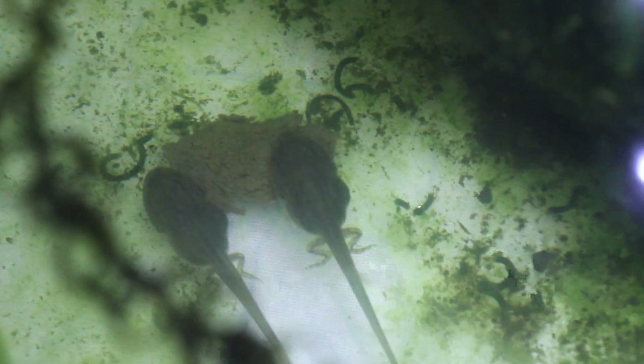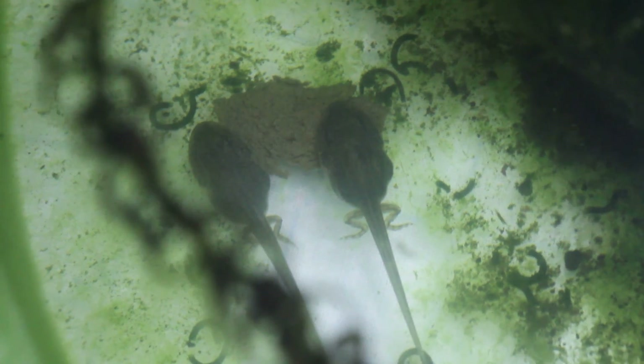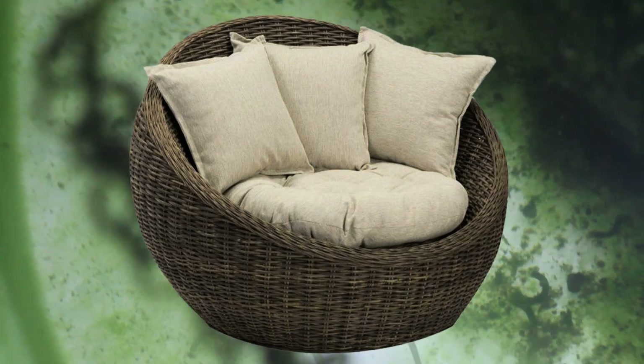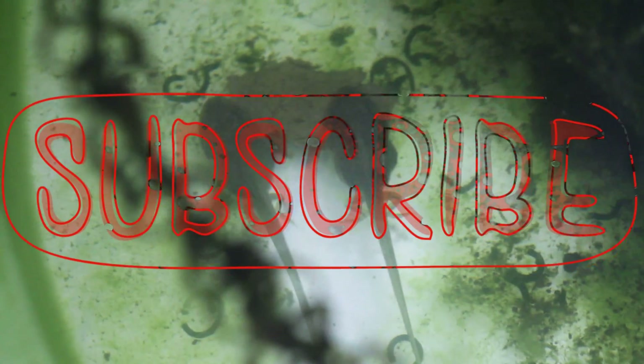Hi guys and welcome to the final chapter of our tadpole story where they finally turn into froglets. So sit down, get yourself a nice cold drink, click the subscribe button if you like and let's begin.